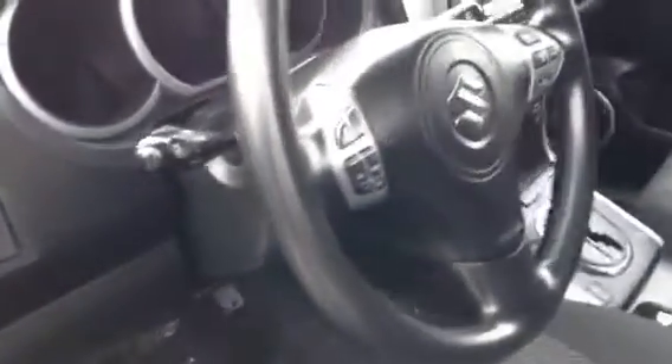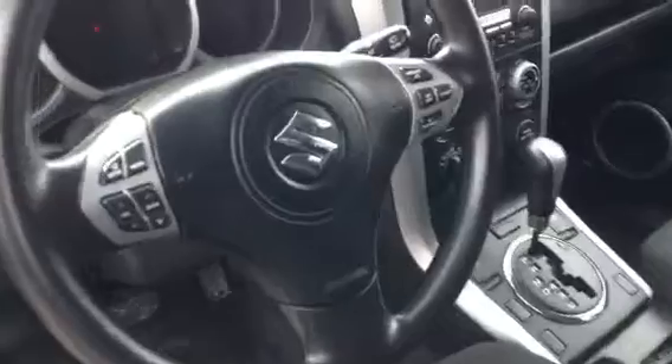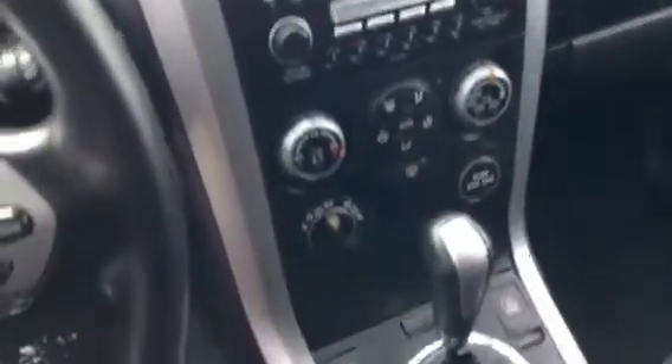You also have audio controls right on the steering wheel. This model has the four-wheel drive locking system and all your basic controls — air conditioning, heat, and all that good stuff.